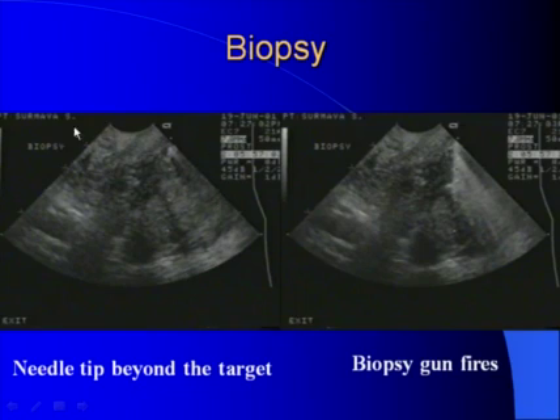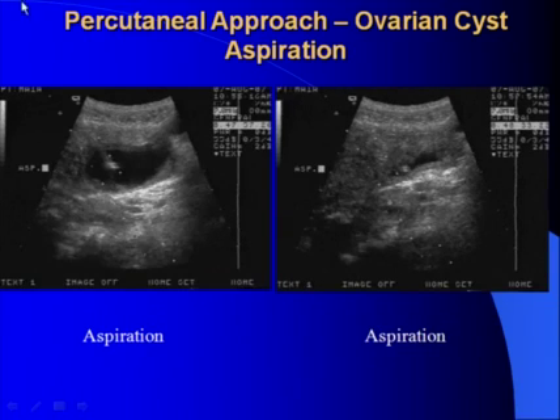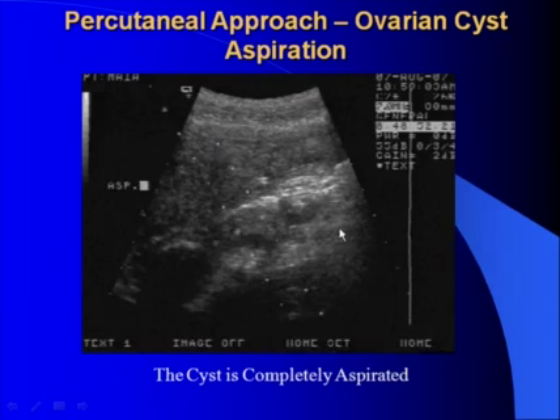This is the procedure of biopsy. This is the prostate. You see the needle tip of the biopsy gun — the biopsy gun fires and you get the tissue sample. In this case we used the percutaneous approach for ovarian cyst aspiration. It was an 87 cc volume symptomatic cyst which remained during several menstrual cycles. You see the 22-gauge needle inserted into the cyst, and you can monitor in real time how the cyst is aspirated and finally it's gone, after which we remove the needle.